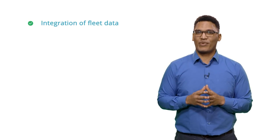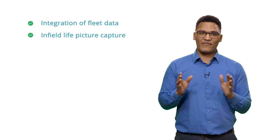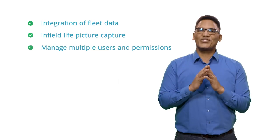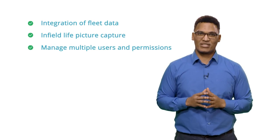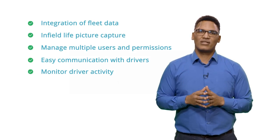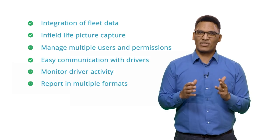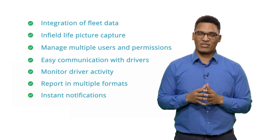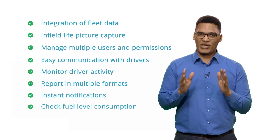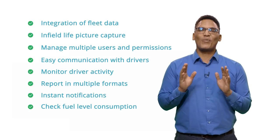Integration of fleet data in enterprise applications like CRM, ERP, payroll, dispatching and more. In-field live picture capture to capture real-time images through a connected camera with a GPS tracker. The ability to manage multiple users and permissions. Easy communication with drivers. The ability to monitor driver activity. Reports in multiple formats with data on driving hours, stop-overs, distance traveled, fuel consumption and more. Instant notification about entering or leaving a geo-zone, speeding, stop-overs and much more. The ability to check fuel level and consumption as well as aggressive driving behaviors. And there are so many more features available.